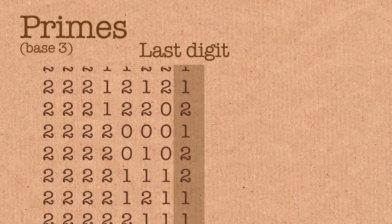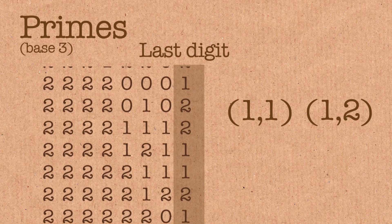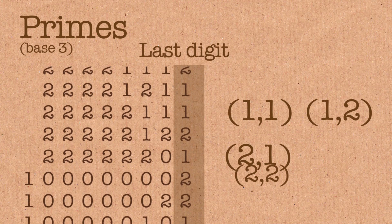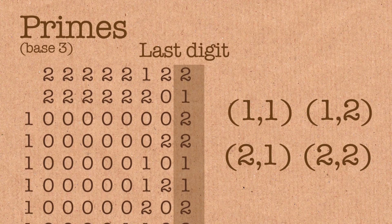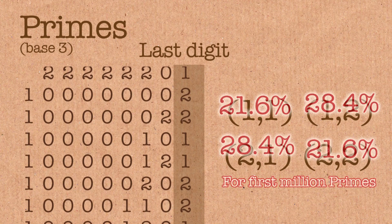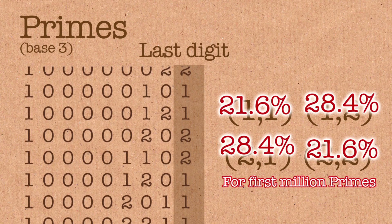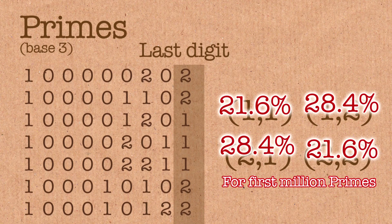In base 3, we would have four prime ending pairs: 1-1, 1-2, 2-1, and 2-2. And again, they found the same thing — the pairs with repetition are the least likely to occur. They looked at the first million primes, and all four pairs should be equally likely, turning up about 250,000 times each. But the ones with repetition were less than 250,000, and the ones without repetition were more than 250,000.